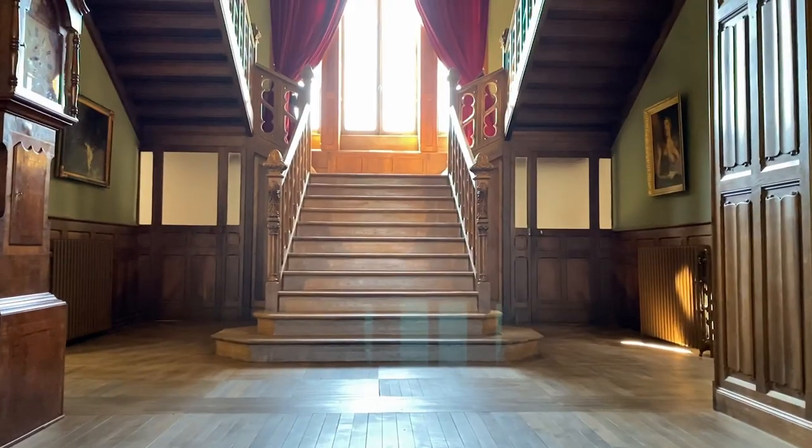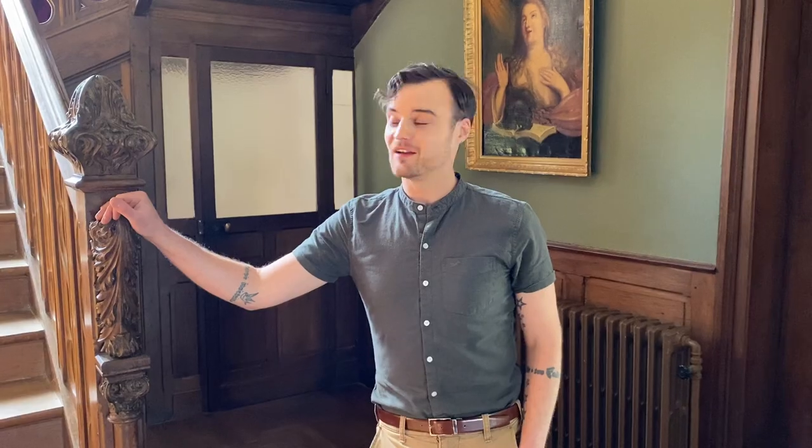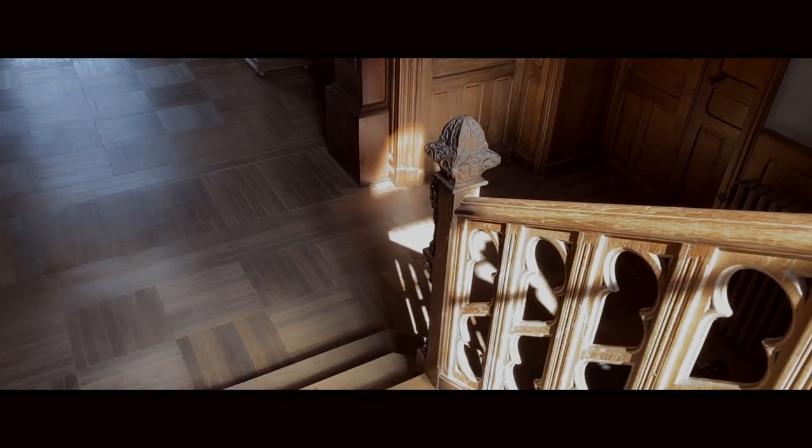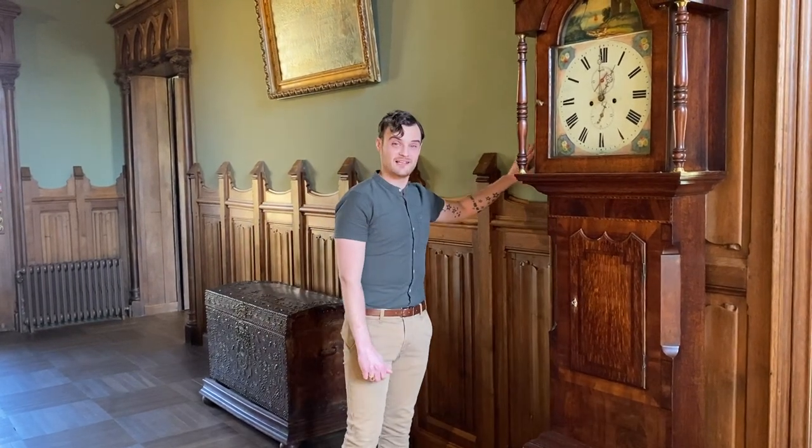The best place to start this tour is at the front door. This is the chateau's main entrance hall, where the grand staircase is. It's all made from oak, and it's probably the newest thing in the chateau — it was completed in 1920, so it's its 100th birthday this year. It really reminds me of the Titanic staircase. When we moved in, this entrance hall was painted a pinky yellow, which didn't suit the place. So the first thing we did was paint it this sage green, and I think it makes a big difference. It looks more Victorian now.